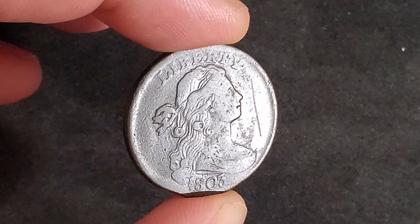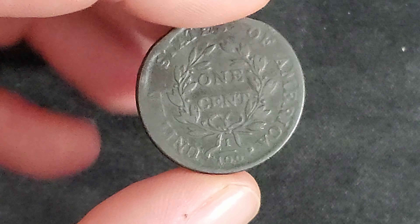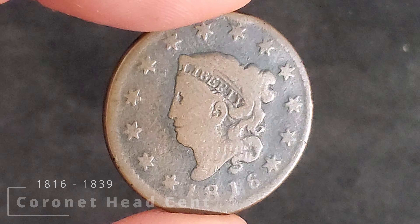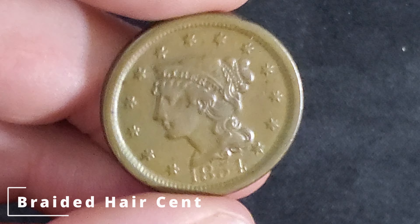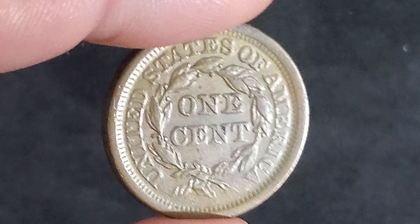After 1794, we saw the draped bust cent, which is the first one I'll be able to show here in person. In 1808 we saw the classic head large cent, while in 1816 we saw the coronet Liberty head cent, also known as the matron head large cent, and finally from 1839 to 1857 we had the final large cent, the braided hair Liberty large cent.